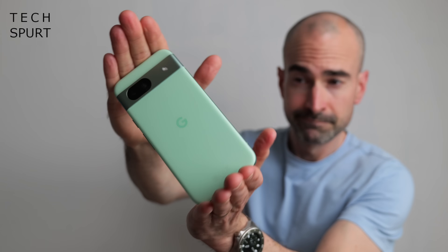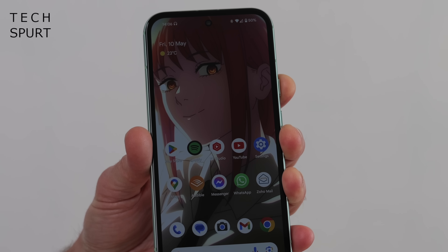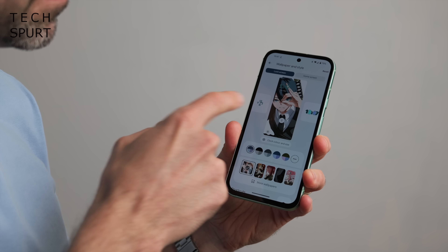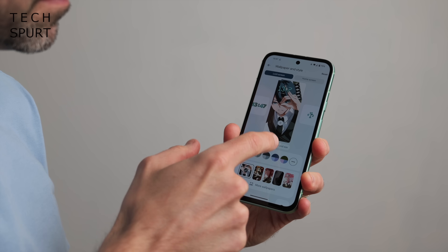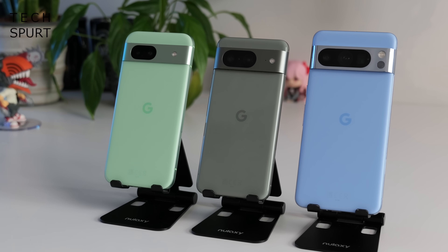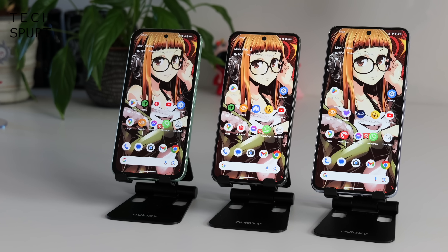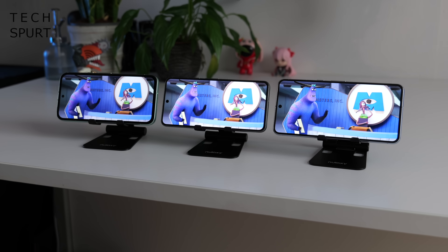Let's kick off with the most obvious option: Google's own Pixel mobiles, which are as stock as it gets, with the bonus of plenty of great Pixel-exclusive features on top. The most recent trio are the Pixel 8a, the Pixel 8 and the Pixel 8 Pro, which I've shot a three-way comparison on, so go check that out if you want a proper in-depth look at how they stack up.